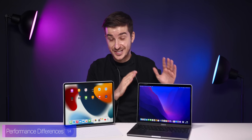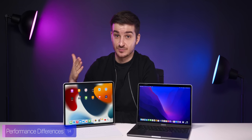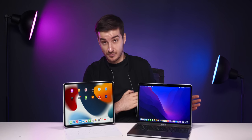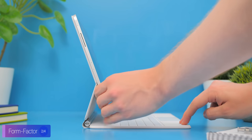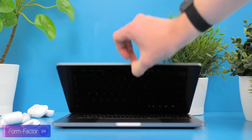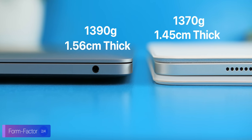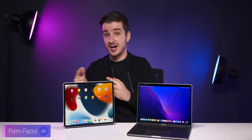Performance-wise, the MacBook Pro takes this one by far. Now, form factor is definitely an advantage for the iPad — you can easily attach it to the Magic Keyboard for work, then quickly detach and use it as a tablet. However, if you get the Magic Keyboard, the iPad Pro will be almost as thick and almost as heavy as the MacBook Pro. I actually found myself picking up my MacBook Pro more often just because it felt easier to use.